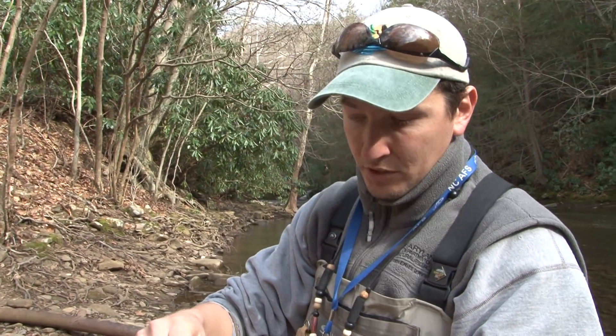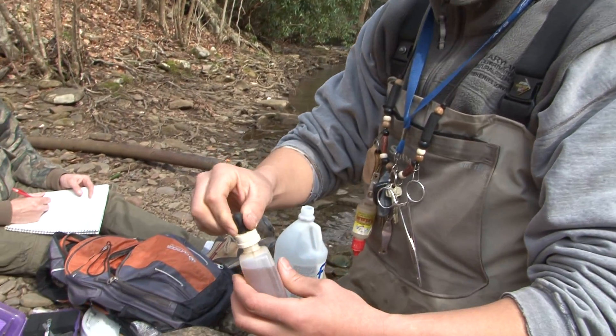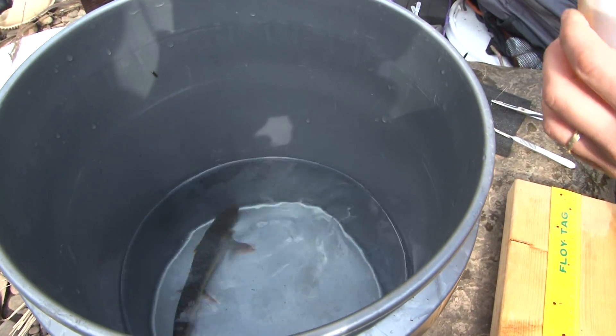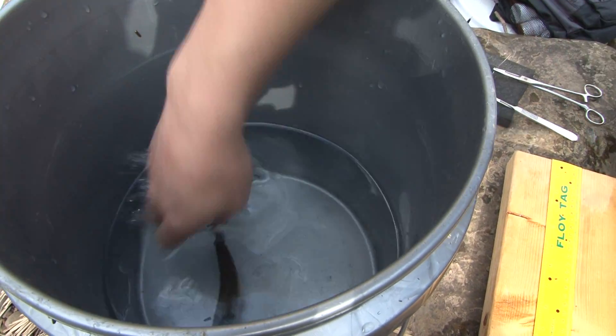We have the fish in what I call the knockout bucket, and all I'm going to do is add some clove oil to the bucket, which will anesthetize the fish. Add about a milliliter in there and stir it up.